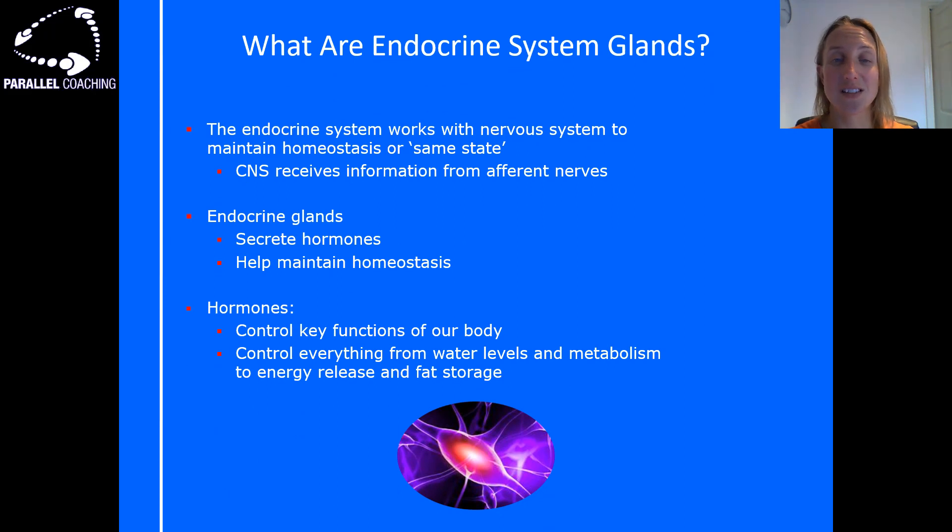What are endocrine system glands? The endocrine system works with the nervous system and it maintains homeostasis, which means it wants to keep the same state. If our body goes anything beyond that steady state, there needs to be communication between the endocrine glands and the nervous system to bring it back down to that normal state — that's what homeostasis means and that's the job of the endocrine glands.